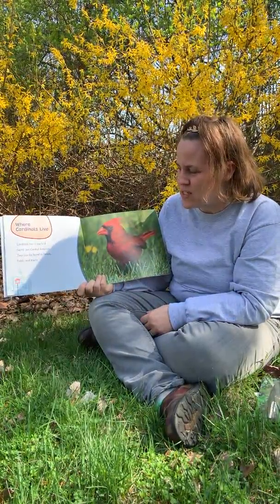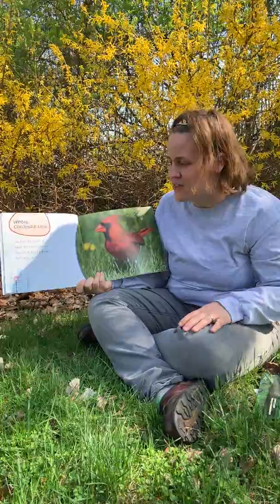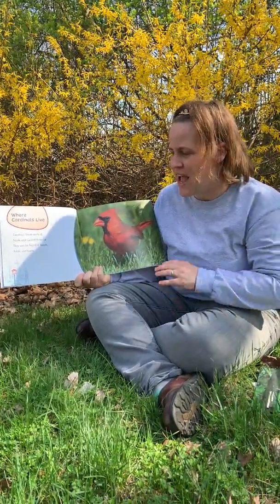Cardinals live in parts of North and Central America — that's where we live. They can be found in forests, fields, and towns.